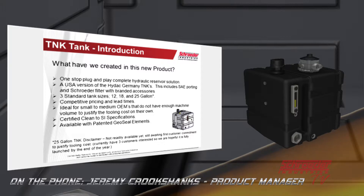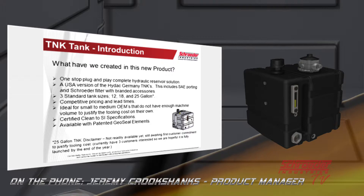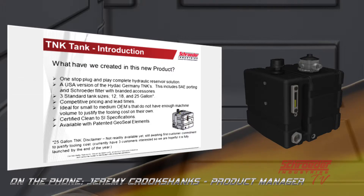Another huge benefit is that these tanks are certified clean to a Schroeder Industries cleanliness specification. We obviously have our own cleanliness specs on our filtration, but we want to ensure we're doing better than what an OEM does when building their own steel tank — we all know how hard it is to get a tank flushed and cleaned. We've written our own specifications based on the last few years of technical cleanliness development from the automotive world into mobile machinery, with a lot of emphasis on the certified clean aspect. These tanks show up ready to go, fully assembled with all Schroeder filters and accessories.